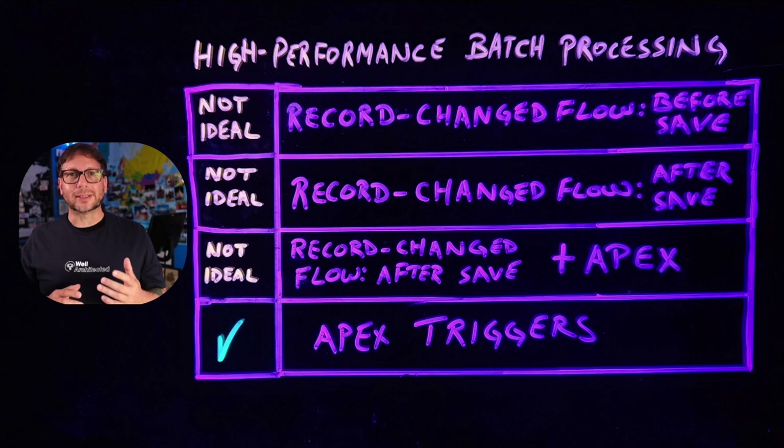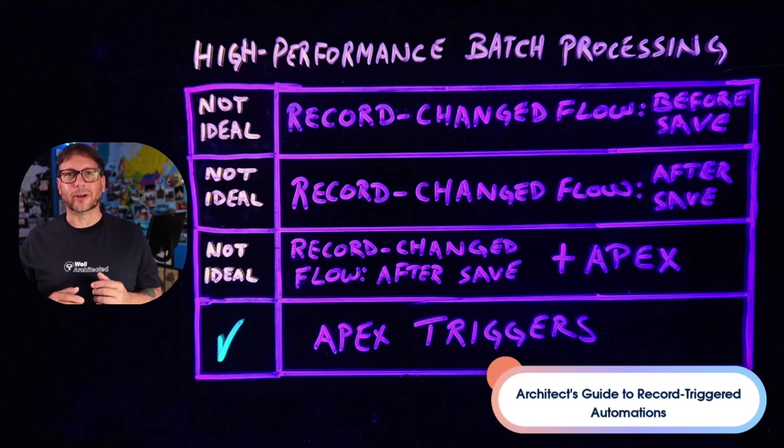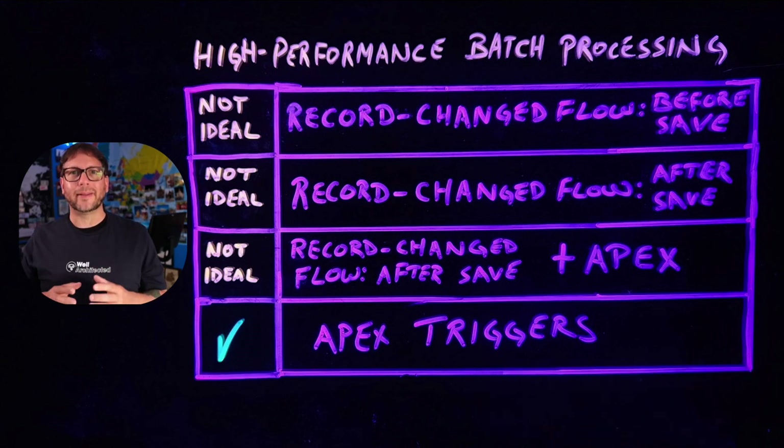If you're interested in learning more about this topic and other related topics, make sure to check out our Architects Guide to Record Triggered Automations. You can find it on the Salesforce Architects website, and I added the link below as well. So make sure to check that out, and I'm looking forward to seeing you next time.